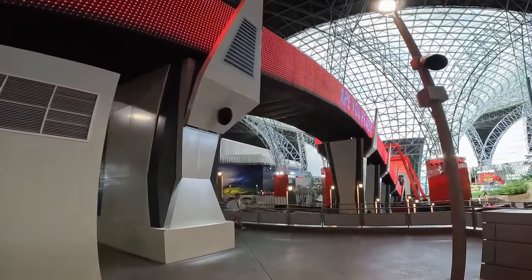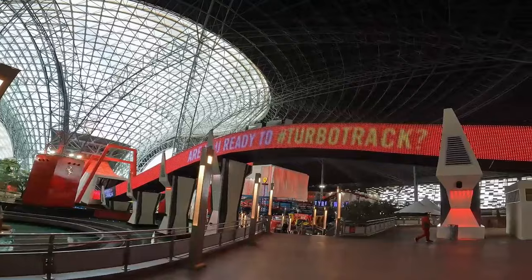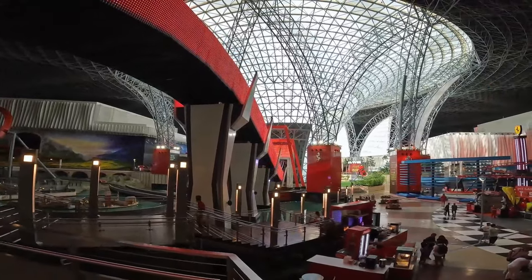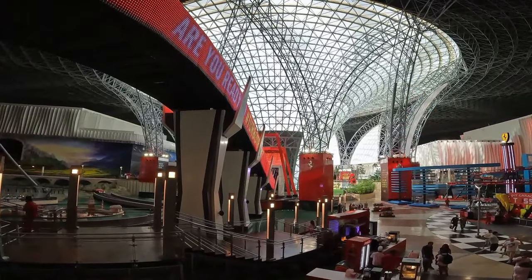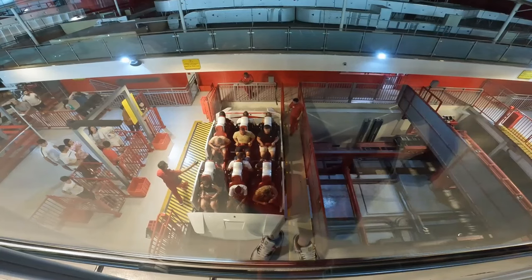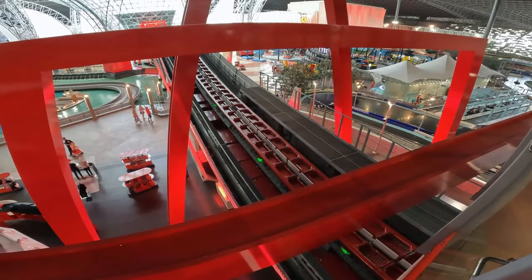I'm going to do Turbo Track next. This is another Intamin LSM launch coaster with the awesome LED wrap around the side. It launches you up over the airtime hill and then out of the building up that giant spike, where you do a little twist and then head back down. You can actually ride this facing forwards or backwards, so it gives you a slightly different experience each time. I think I'm going to do both.